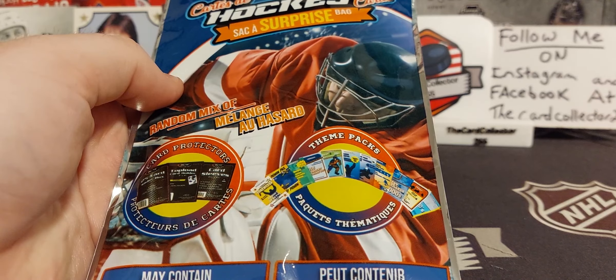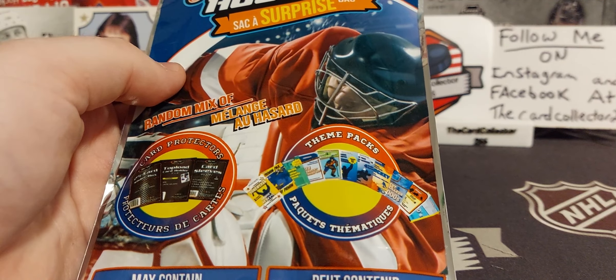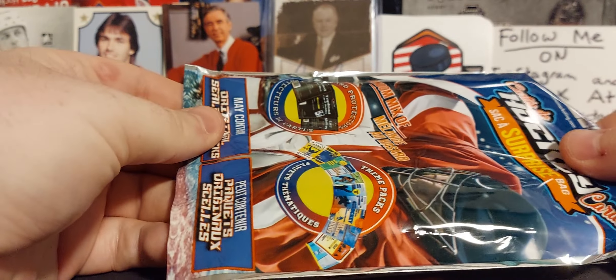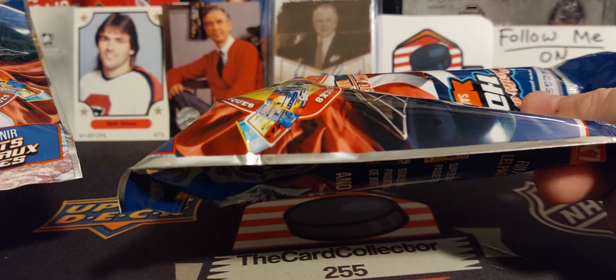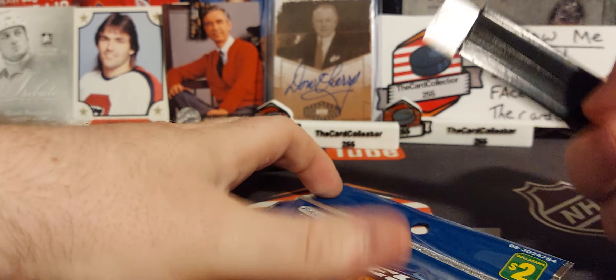I hope everybody likes, subscribes, shares, and follows me on Instagram and Facebook. So I went through the selection and grabbed all different sizes. You can see this one is super thin, and then you got some thicker ones. So will any of them have anything good? We're going to start off.